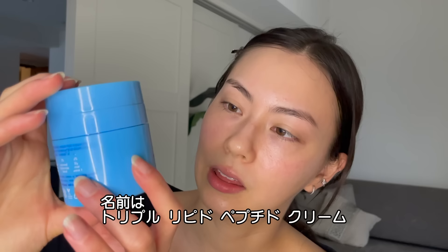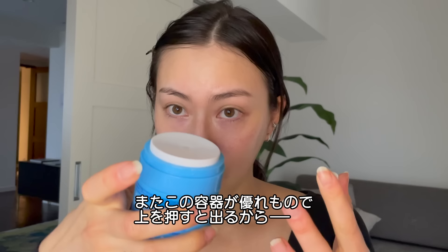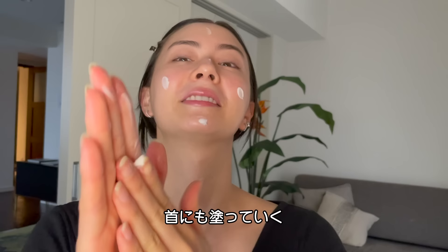So next on the list is this skin cream that I really like from Skin Fix. This is called the Triple Lipid Peptide Cream. This is going to help to replenish your skin with a lot of proteins. It's actually pretty nice too because this has a push top, so all the product comes out the top and you don't have to worry about putting your fingers into it. I'm going to put this on my neck too.